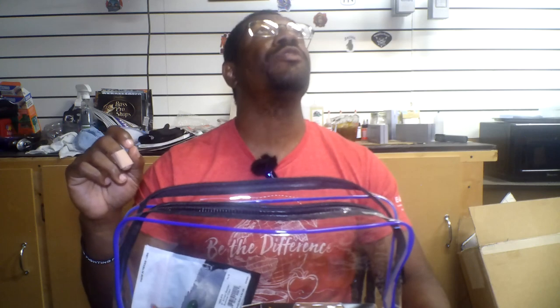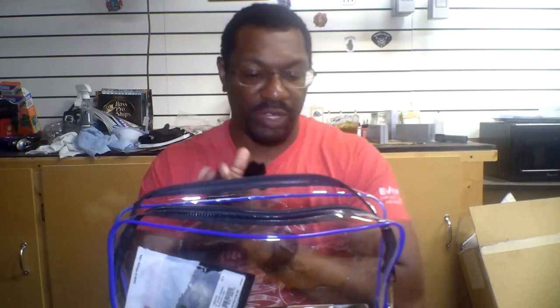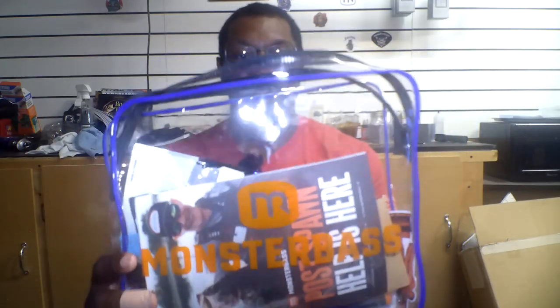So now what we're going to do is we're going to talk about this Monster Bass bag. This is the May Monster Bass bag, the Platinum Series. I'll leave a link down below so you can click on it and get yourself subscribed for Monster Bass monthly subscriptions. If you do the Platinum Series, you get one of these cool bags along with all the baits that are in there.